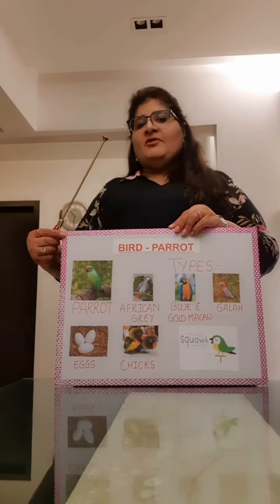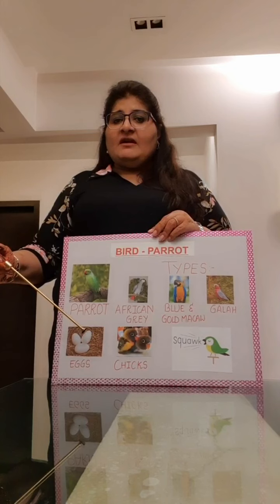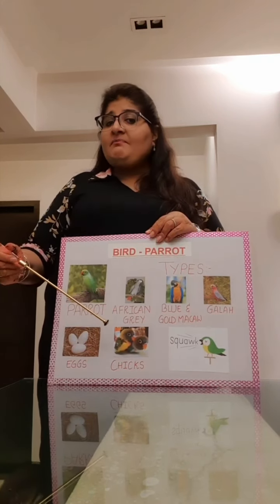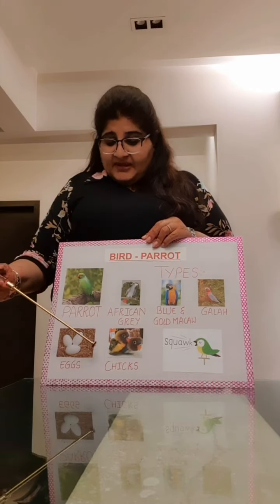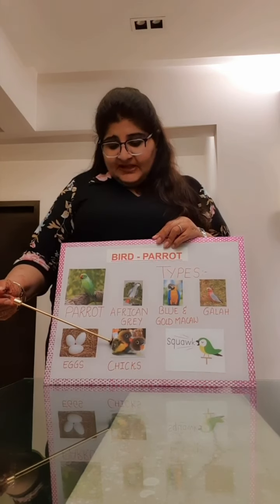Now let me tell you something about parrots. They lay eggs, and that's how the babies are born. This is what the eggs of a parrot look like. And when their babies are born — that is chicks — this is what they look like.